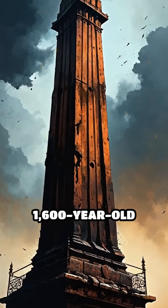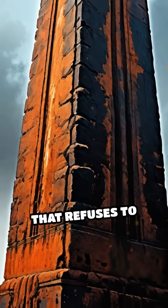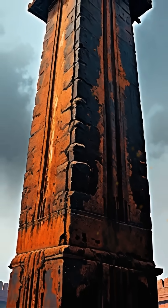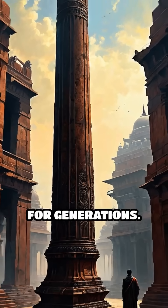What if I told you there's a 1,600-year-old iron monument standing tall in Delhi that refuses to rust, even after centuries exposed to the elements? Meet the Iron Pillar of Delhi, a marvel that has puzzled scientists and historians for generations.